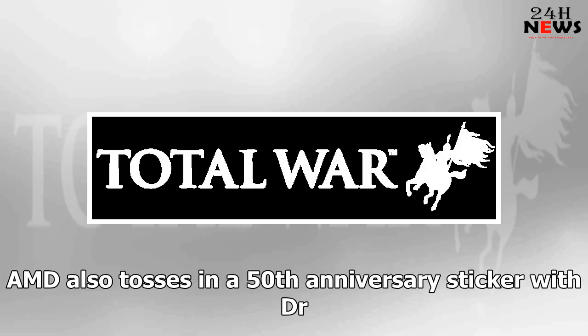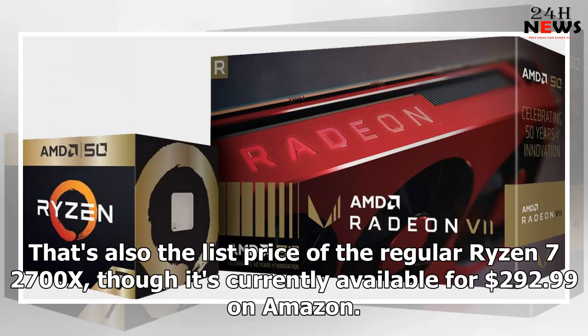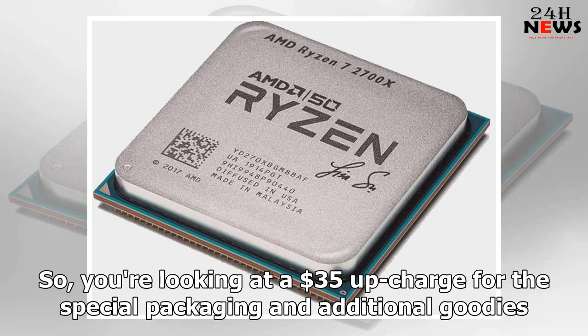AMD also tosses in a 50th anniversary sticker with Dr. Su's signature, a coupon to redeem a commemorative t-shirt, and a digital code to enter a drawing for a free upcoming Ryzen 3000 series desktop processor based on Zen 2 — all if purchased by June 8, 2019. The Gold Edition processor is only available at Newegg, priced at $329.99. That's also the list price of the regular Ryzen 7 2700X, though it's currently available for $292.99 on Amazon, so you're looking at a roughly $35 upcharge for the special packaging and additional goodies.